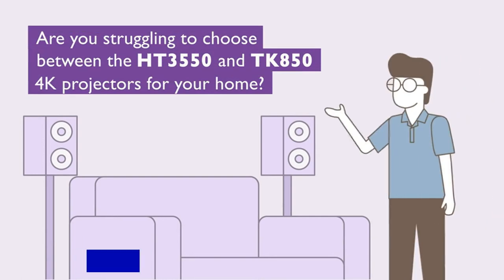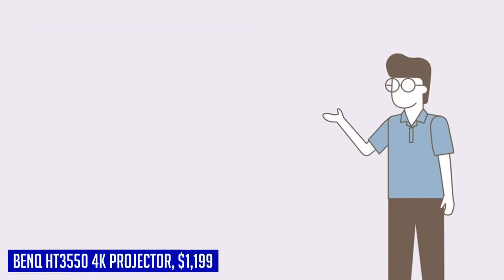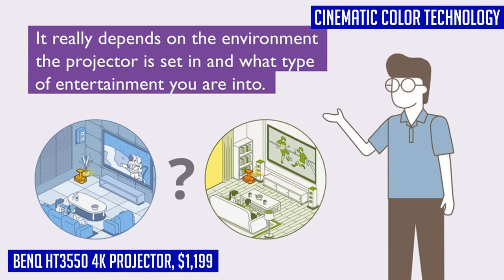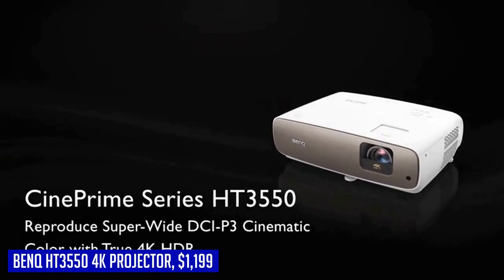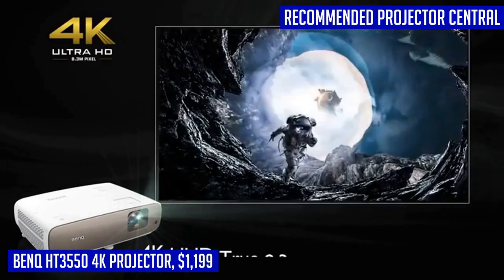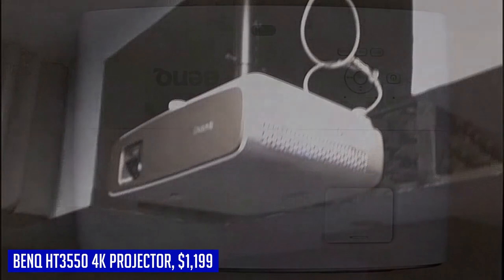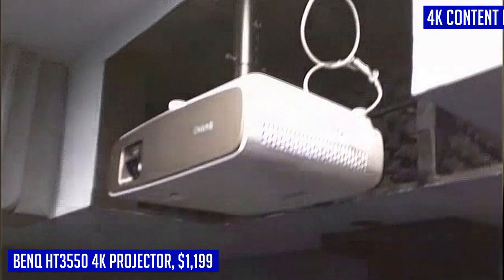Looking for a true 4K home theater projector that brings the cinematic experience to your living room? The BenQ HT3550 is the perfect choice. With 8.3 million individual pixels, this projector delivers stunning clarity and details that rival what you'd see in a movie theater. The HDR Pro Tone Mapping ensures professional-level contrasts, giving you an immersive cinematic experience right at home. The 10-Element Lens Array guarantees top-notch sharpness and color accuracy.